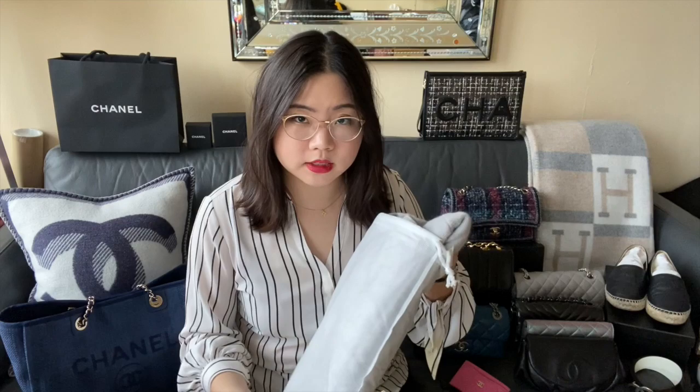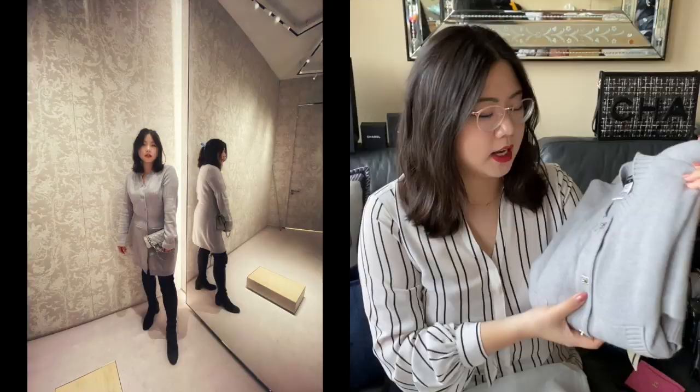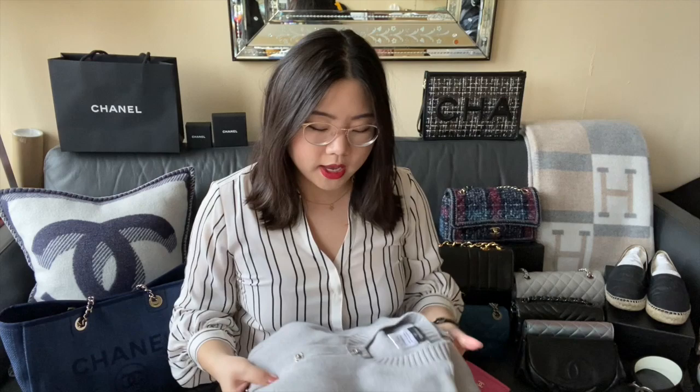The next ready-to-wear piece is also in a RealReal dust bag. I think The RealReal is great for Chanel ready-to-wear — they have really excellent prices and a great selection of pieces. This is a cashmere sweater — it's like a sweater dress, if you will. I'll post a picture of what it looks like on. It has these gorgeous turn lock CC buttons, which I think is adorable. It's in a really classic gray color, which I really like. It's nice and monochrome and also very warm. So this is a great piece for the wintertime. I purchased that in 2019.